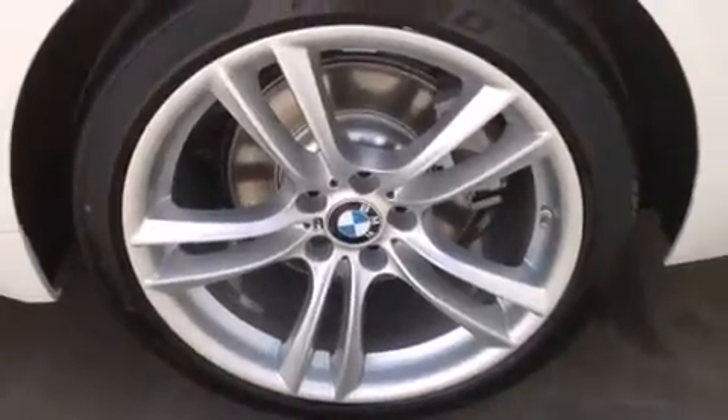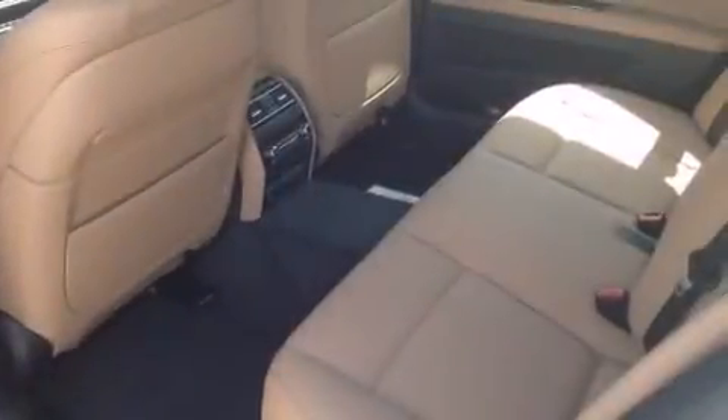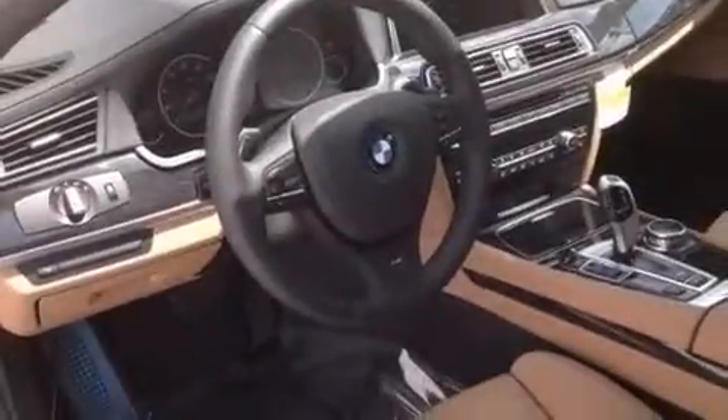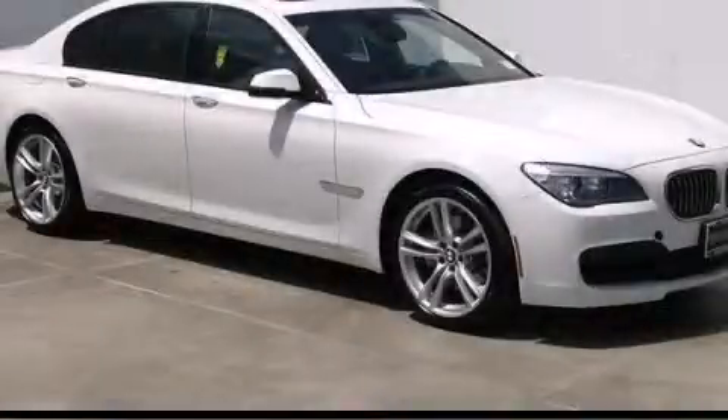Features include the M Sport package, the Sport package, BMW Individual Composition, and the power rear liftgate, which can open and close at the push of a button. Please call us today for more information on this great vehicle.